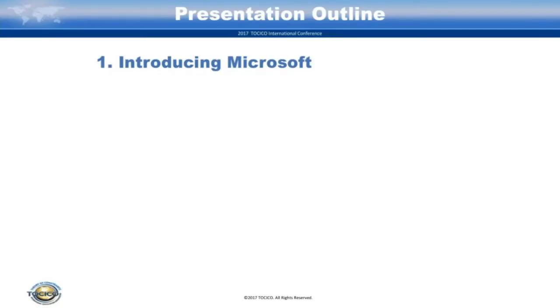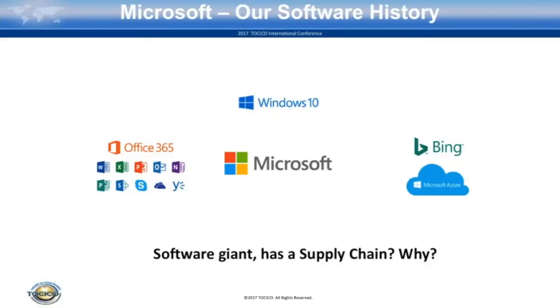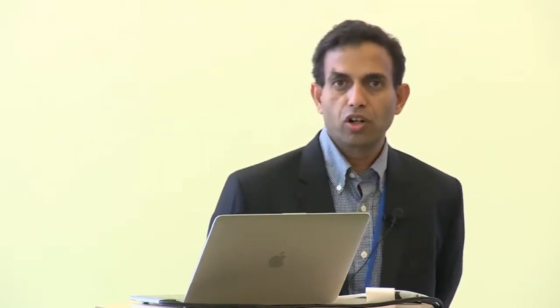So first let's get the white elephant out of the room. Let's talk about why does Microsoft, which is known in the world for Windows, Office, Azure, Bing — why does it need a supply chain? What does software have to do with the supply chain? It might be a surprise to many of you that Microsoft has been in the hardware business since the 80s, and believe it or not, it used to produce some enhancement cards — performance enhancers for the Apple.